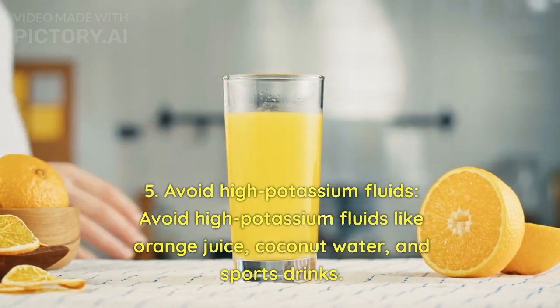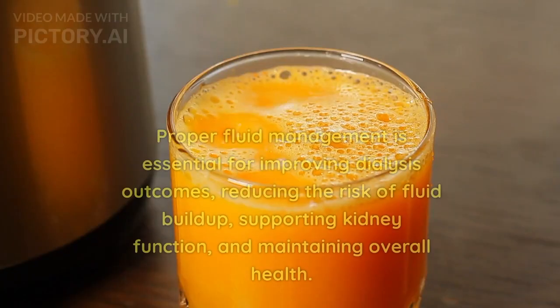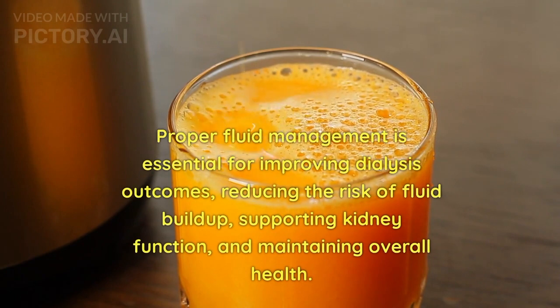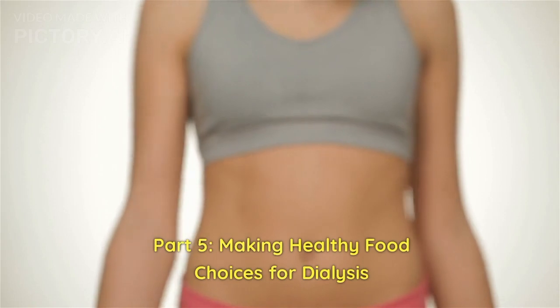5. Avoid high-potassium fluids like orange juice, coconut water, and sports drinks. Proper fluid management is essential for improving dialysis outcomes, reducing the risk of fluid buildup, supporting kidney function, and maintaining overall health.